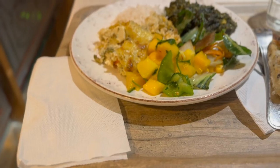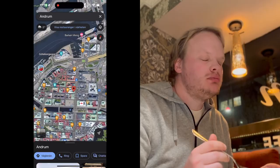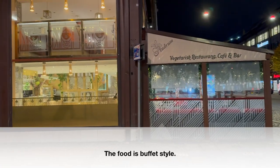Anyway, I need to go and eat something now and I know exactly where to go. This was an amazing food experience at restaurant Andrum here in Gothenburg. I always pass by restaurant Andrum because they have a great vegetarian buffet and some amazing food — and I'm not even a vegetarian but I absolutely love that place.